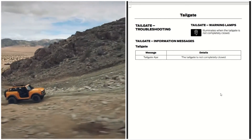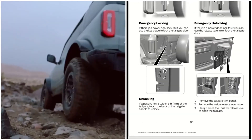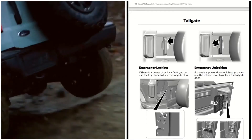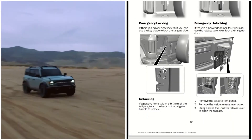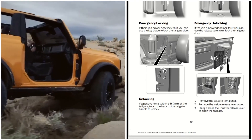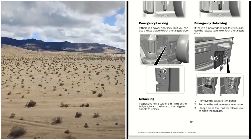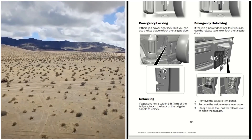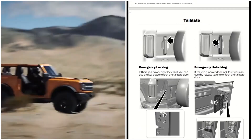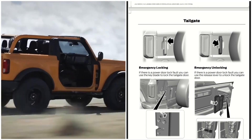That's basically how to operate the tailgate of your 2021 Ford Bronco — how to operate the emergency locking and emergency unlocking, and how to lock it manually when the locking mechanism is no longer working. This is Automotive Reviews. Hope you guys enjoyed this video — remember to like, share, and subscribe, and have a fantastic day.